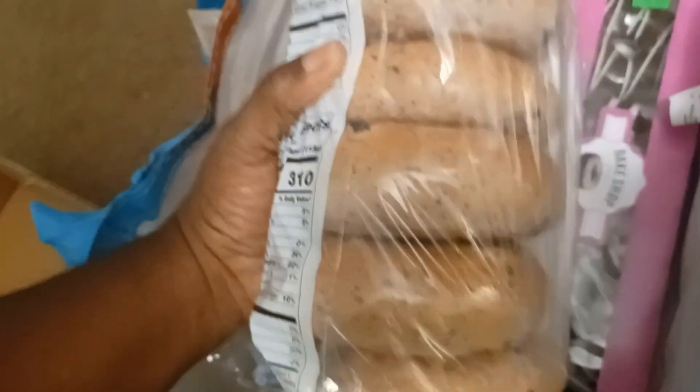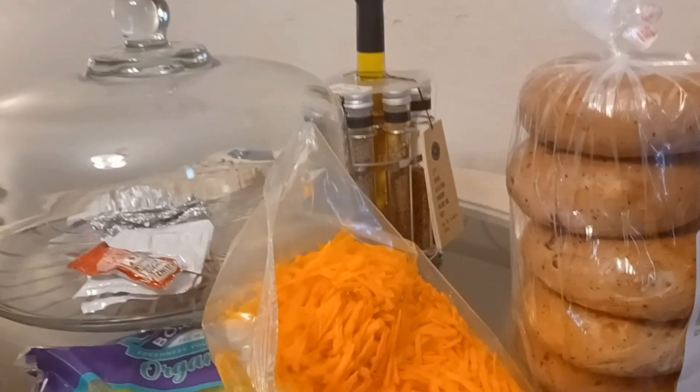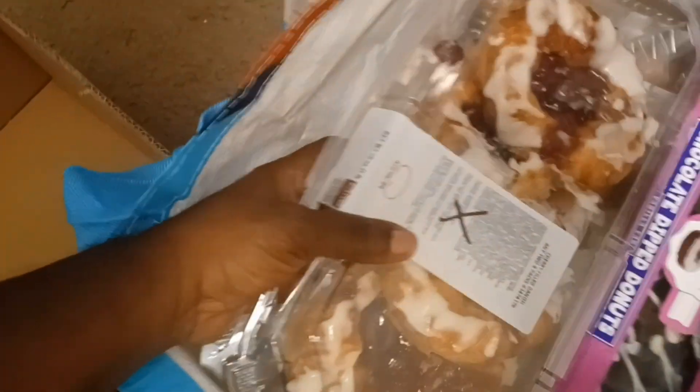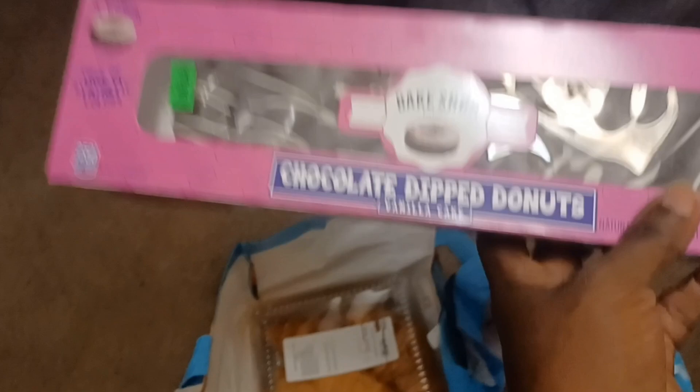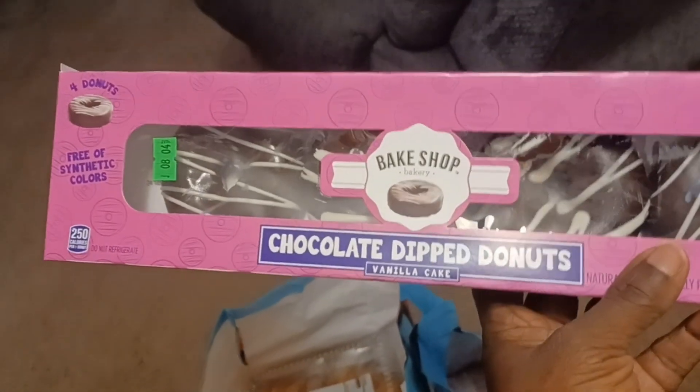In here, Nidi says she wants the bagels, so we have some blueberry bagels. We also have some cherry-filled danishes — so I'm gonna set those back up there.